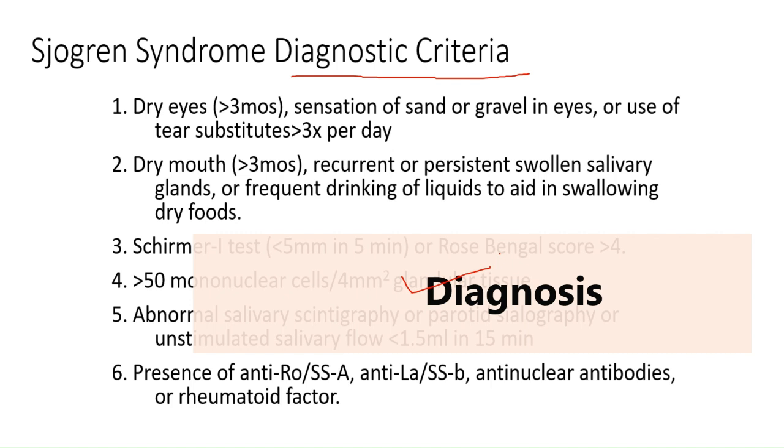Now let's talk about some specific tests. First is a blood test — your doctor might order a blood test to check for levels of different types of blood cells, presence of antibodies common in Sjogren's syndrome, evidence of inflammatory conditions, and indications of problems with your liver and kidneys.